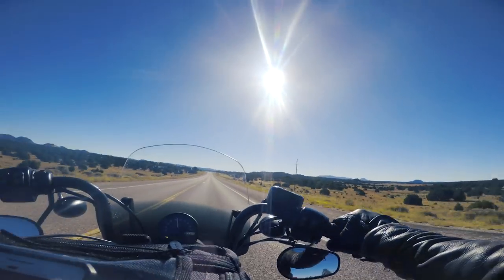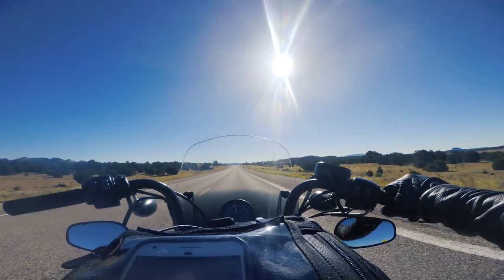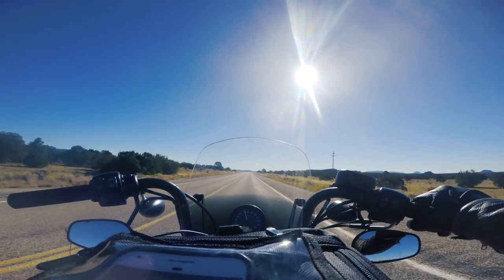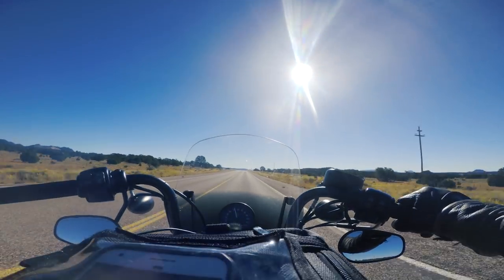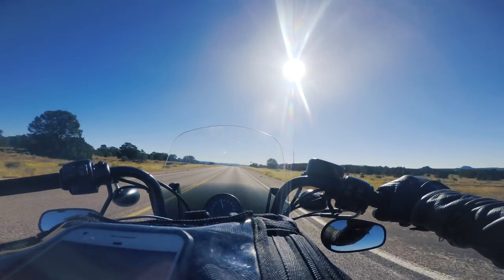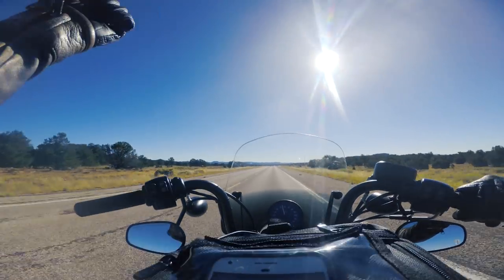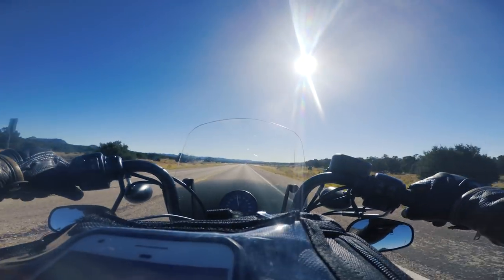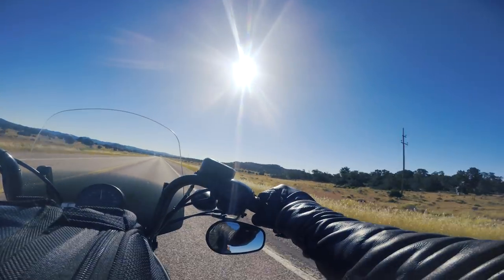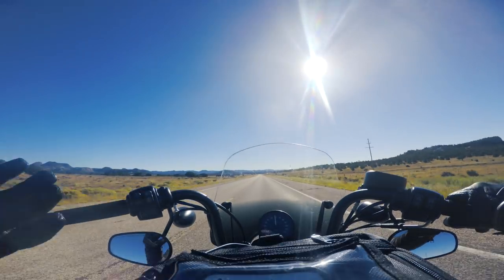It's kind of weird — in Colorado, like all the passes, Berthoud Pass and the continental divide, when you cross it in Wyoming and Montana, it seems like all the signs are big. But the continental divide signs I've passed here in New Mexico have been teeny tiny.